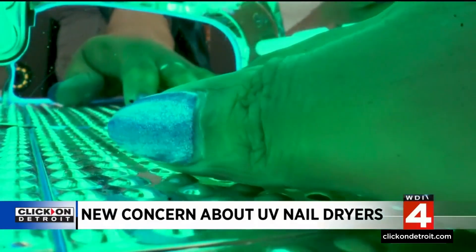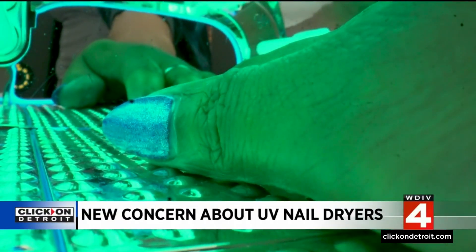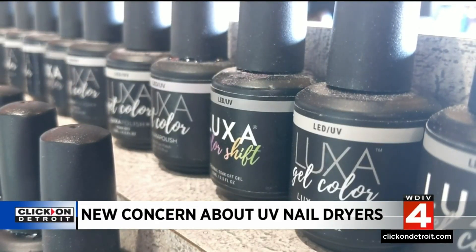She suggests that until we know more, perhaps consider not getting these kinds of manicures quite so often.